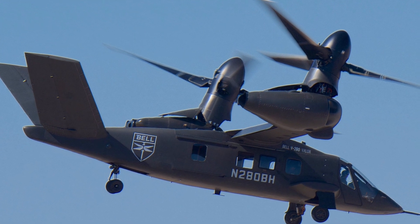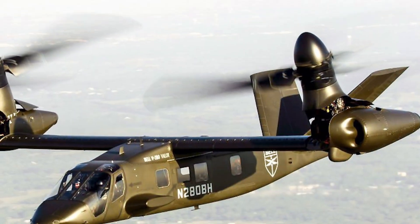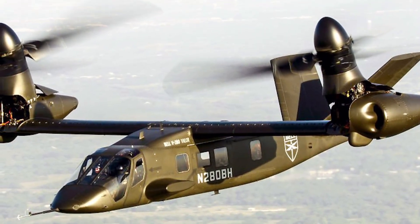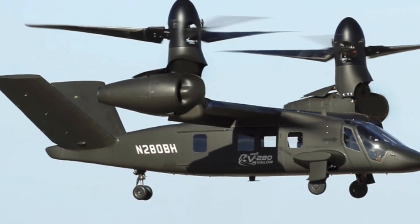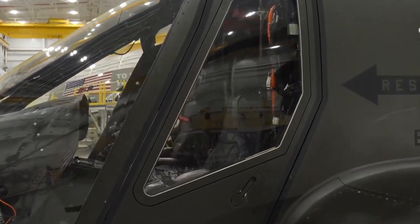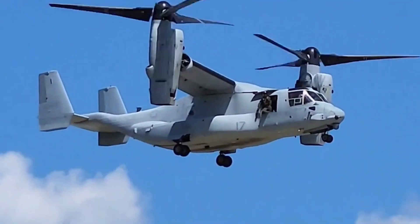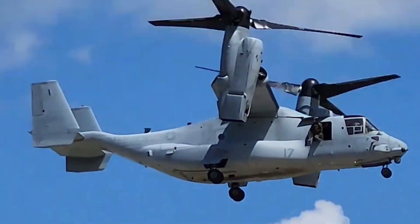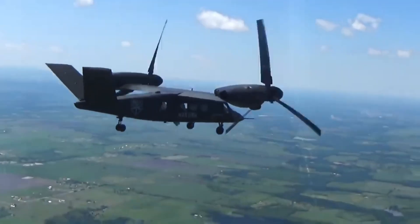The Bell V-280 Valor is not just an aircraft — it is the future of vertical lift. Designed under the US Army's Future Vertical Lift program, this tiltrotor combines the speed of a jet with the versatility of a helicopter. Step inside the cockpit and you will see a symphony of advanced avionics, fly-by-wire controls, and situational awareness technology that no helicopter in history has ever achieved.